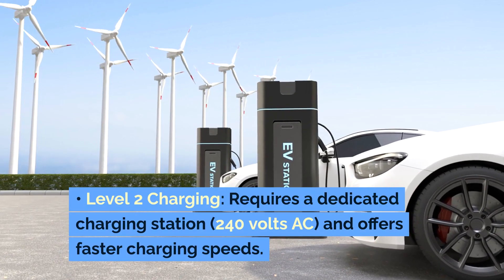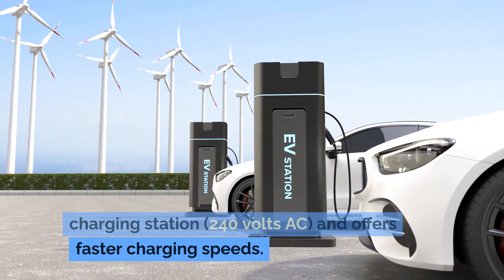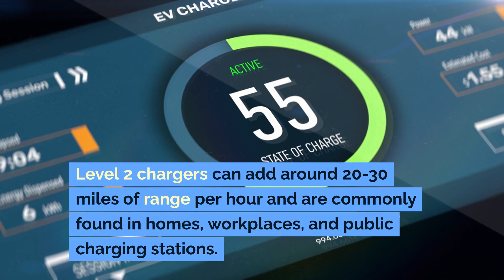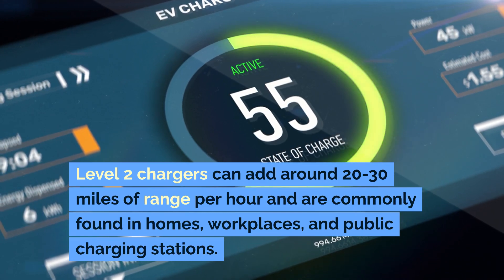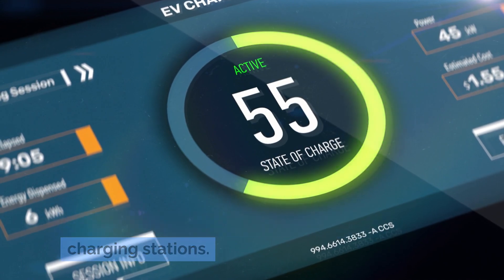Level 2 charging requires a dedicated charging station, 240 volts AC, and offers faster charging speeds. Level 2 chargers can add around 20–30 miles of range per hour and are commonly found in homes, workplaces, and public charging stations.